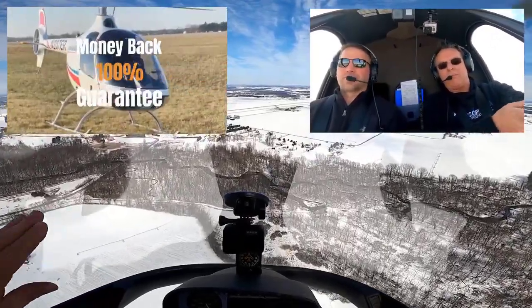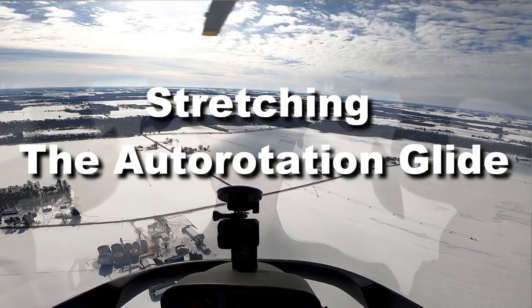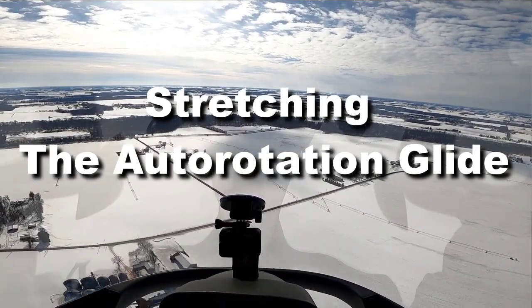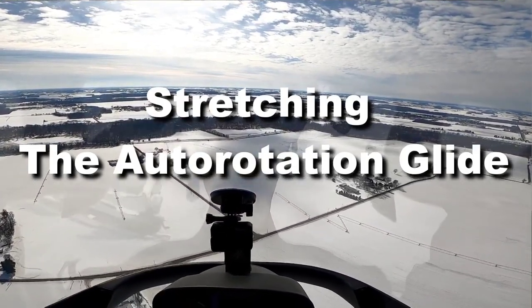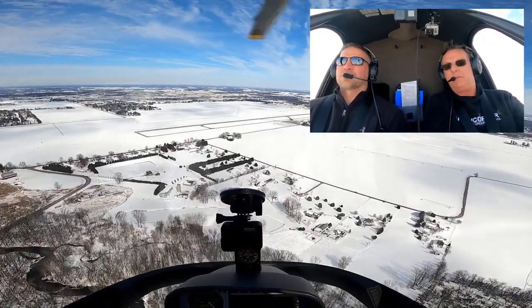Lose an engine and there's a spot that's a little farther than you normally would go to, but it's your only really good spot. Being able to stretch that glide could be the difference between walking away at the end or flying into a bunch of trees and having an accident and maybe losing your life.